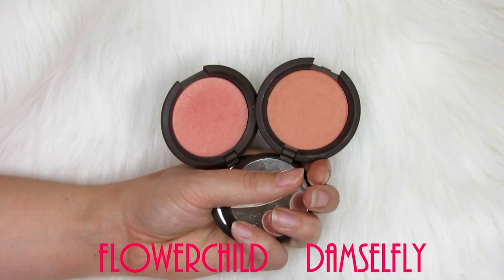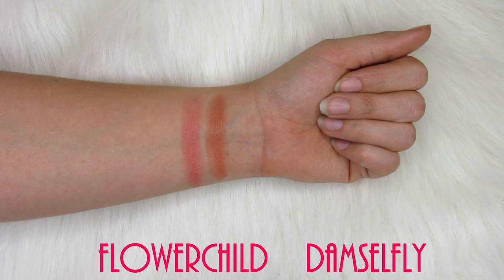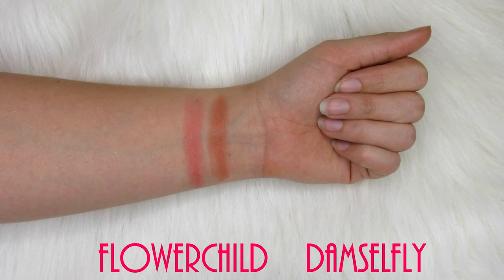Next for blushes, I have the Becca Blushes — these are beautiful and these are my two favorites. This one is Damselfly, which is kind of like a peachy neutral blush. And then this one is Flower Child, which is more pinky-peach and has a really nice sheen to it. Beautiful blushes. The Becca ones don't feel quite as soft to the touch as the Lorac ones, but they wear really well on the cheeks and the colors are so beautiful.